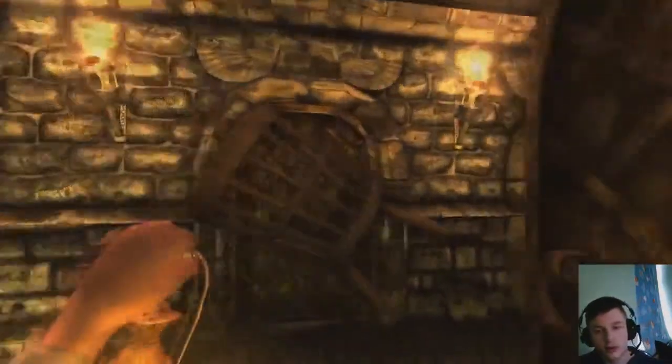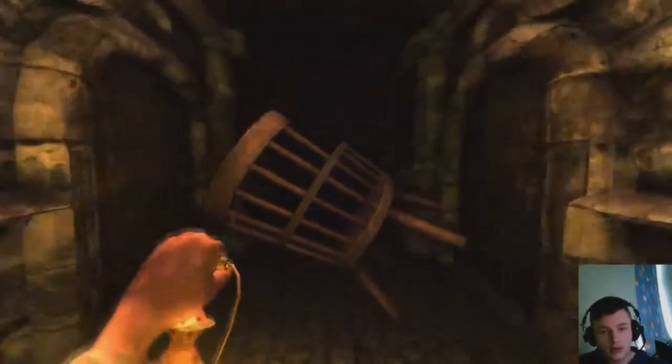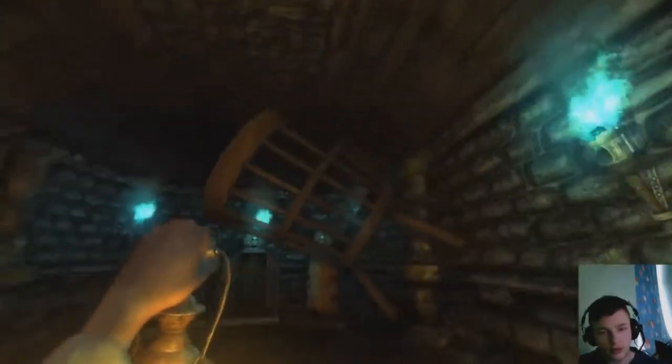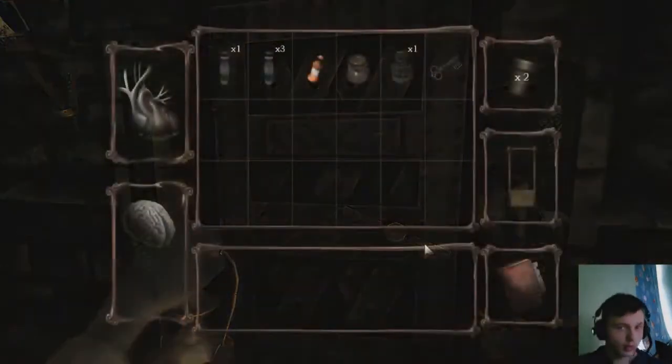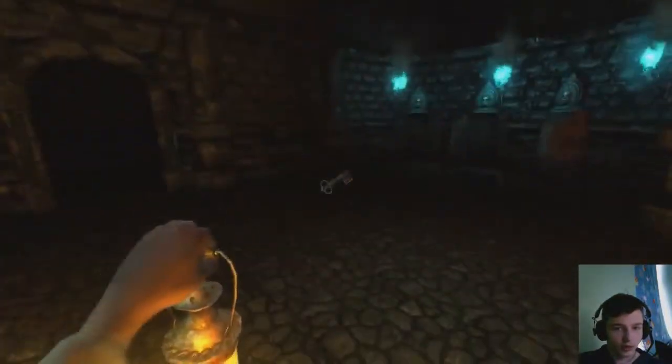Got it. I got flooded arches here. So what do I do now? Do I go out of the room? There's a key in that room that's unlocked. Did I get that key? Yeah, I got the key. Flooded arches key. Then go back to the cow.